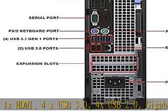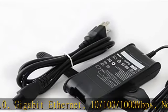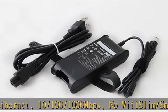No Wi-Fi. Slim small-form factor (SFF). Wired black keyboard and mouse included. Windows 10 Professional, 64-bit.